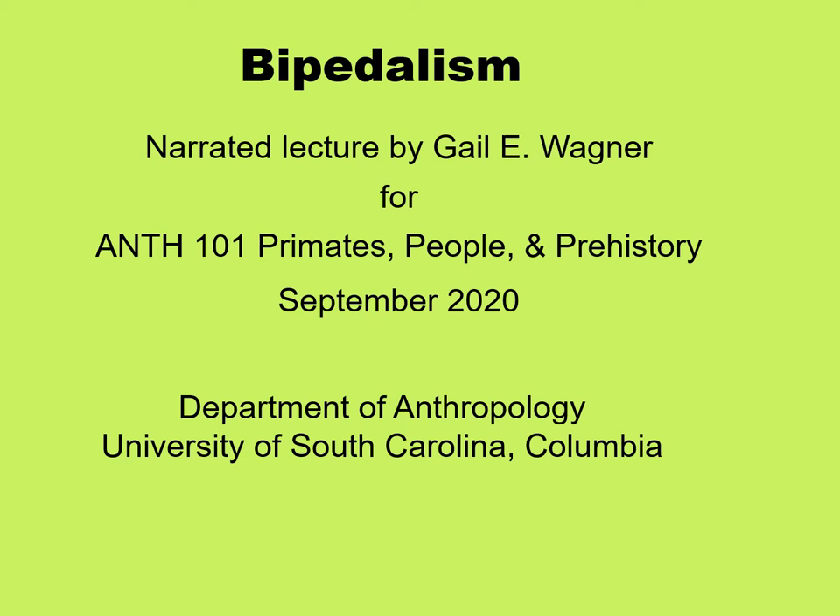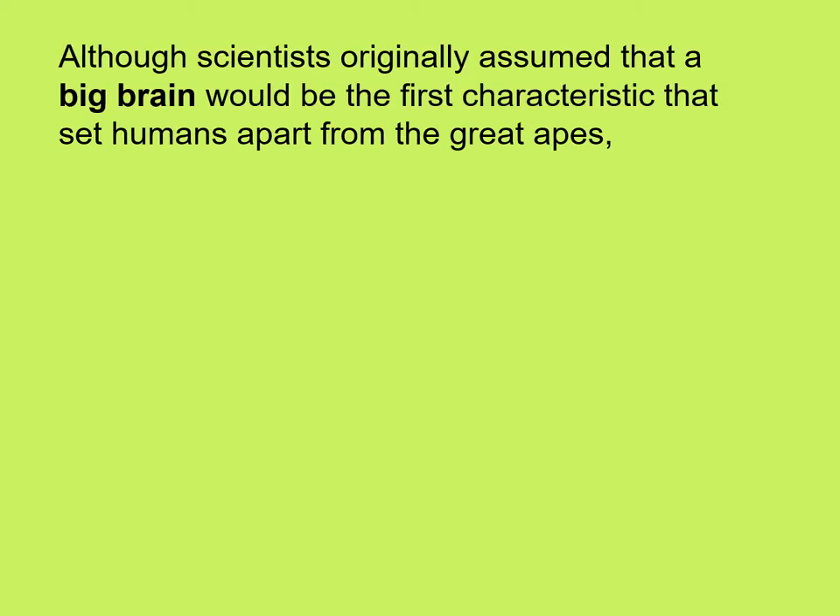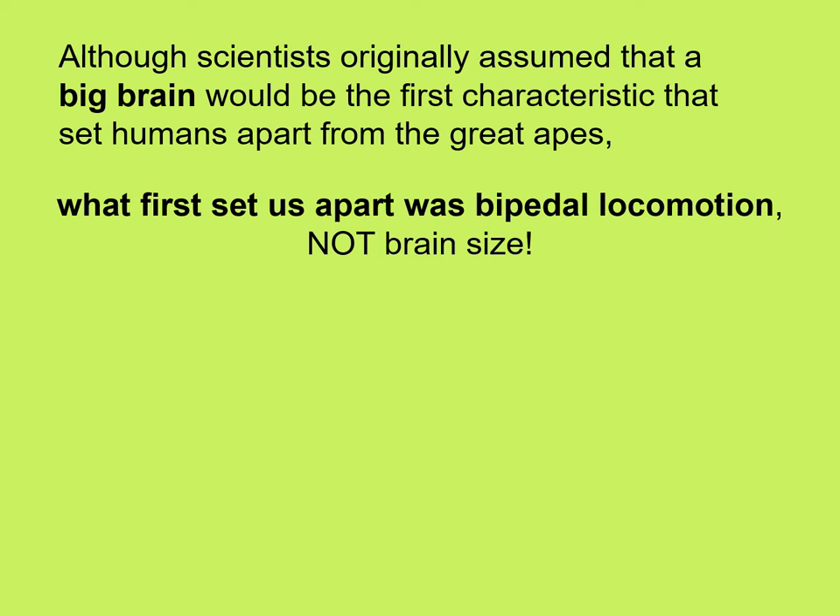Before we can talk about the earliest humans in the fossil record, we need to understand the changes that bipedalism brings about. Although scientists originally assumed that a big brain would be the first characteristic that set humans apart from the great apes, what we found was that the first characteristic that set us apart was bipedal locomotion, not brain size.